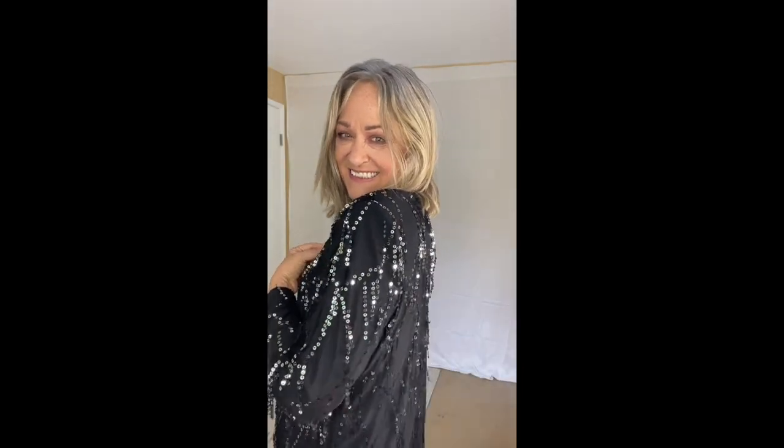A couple more pieces that work really well together. This top piece is an awesome fringe sequin jacket from a brand called Alex — it's a larger size but I fell in love with it and figured I could make it work. I've paired it with this stretch jersey silk top from Eileen Fisher. We all need a bit of sparkle, don't we?